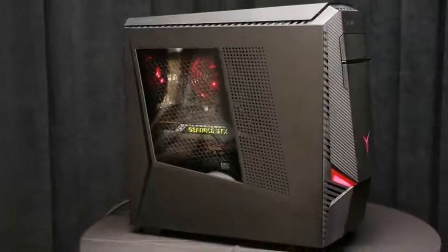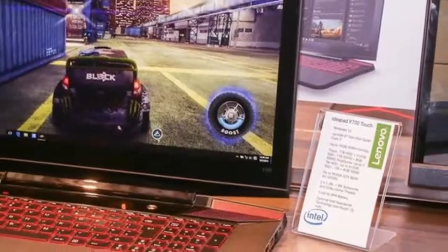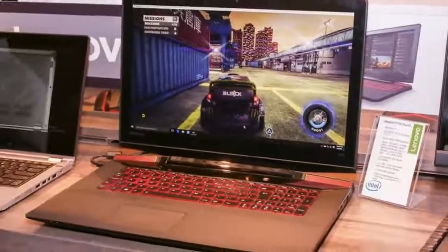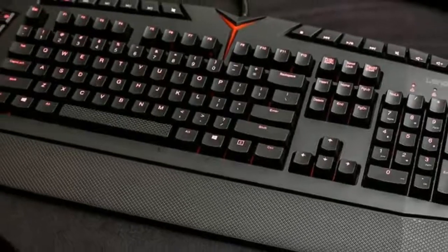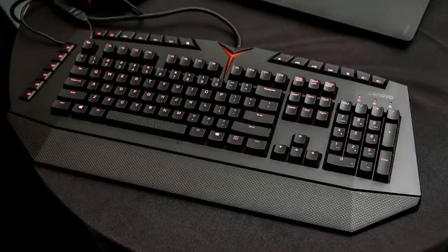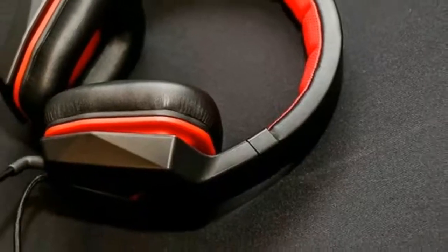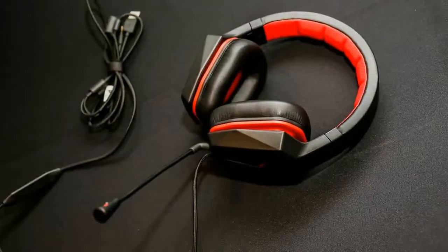The Y-series has always had a distinctive look, and now Lenovo is offering accessories to match. They share the same red-on-black aesthetic, some with light-up accents, and they include the Lenovo Y surround sound headset with virtual 7.1 surround sound, the Lenovo Y gaming precision mouse, and the Lenovo Y gaming mechanical switch keyboard. For the completist, you can also pick up a Y-series backpack and mousepad.